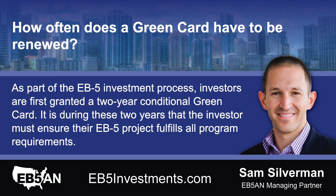How often does a green card have to be renewed? As part of the EB-5 investment process, investors are first granted a two-year conditional green card. It is during these two years that the investor must ensure their EB-5 project fulfills all program requirements.